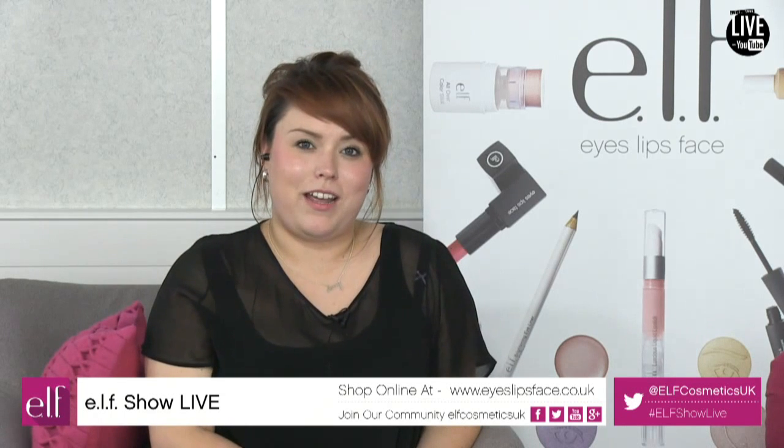The competitions are running until the end of the day — those are the three products we're showcasing on ELF Show Live this afternoon. The team are on hand for any questions afterwards, and these videos will be available on demand once the show is finished. We're looking to do these shows on a very regular basis, so let us know what you want to see — Hannah is the master of all things makeup.